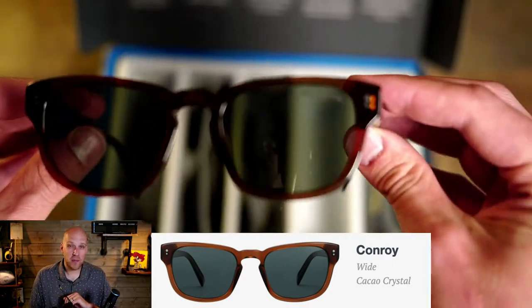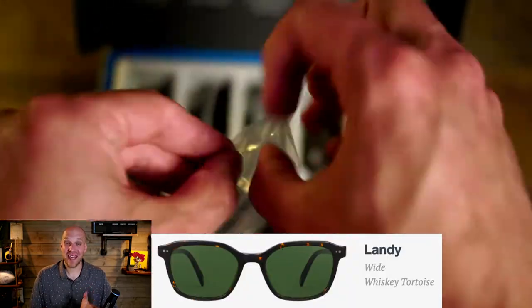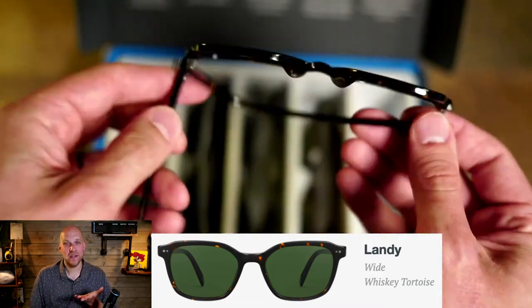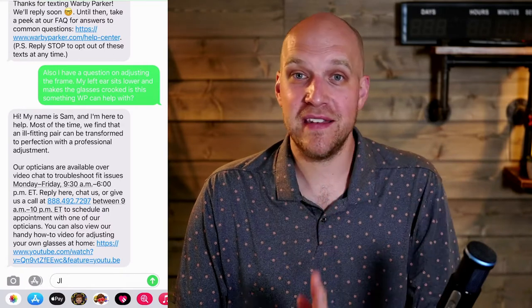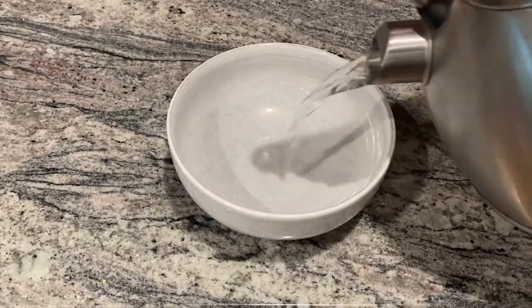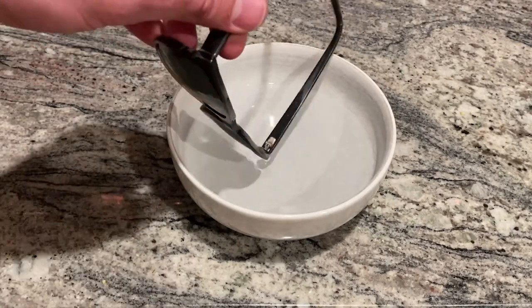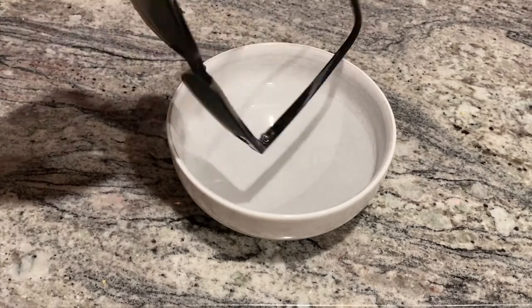One thing I really love about this company is that they're very customer-centric. When I got the try-on box, there was an option to text a stylist and ask questions. I tried to have some fun with it, and they responded to my question about the glasses sitting a little crooked on my head — this ear sits a little lower than the other. They sent me a helpful resource: a YouTube video explaining exactly how to bend glasses. I poured hot water into a bowl, put the frames in briefly, and bent them to sit more level.